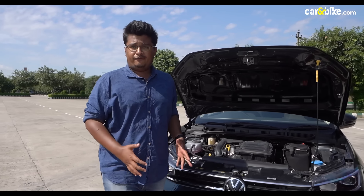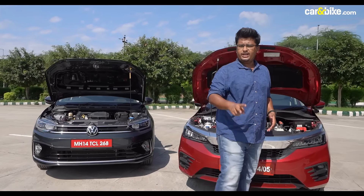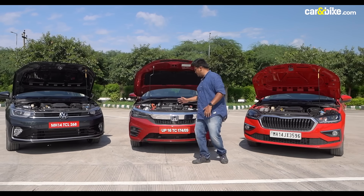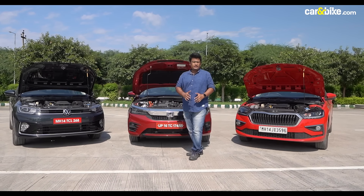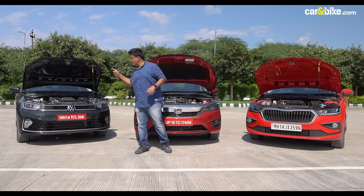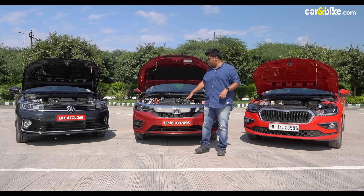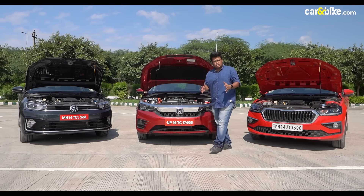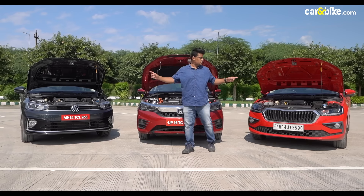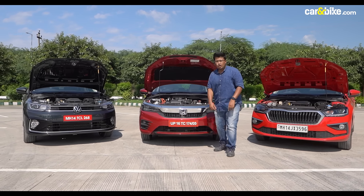If you are craving performance, the Virtus and the Slavia both offer turbocharged petrol engines. For the cost-conscious buyer, there's the Honda City, which is the most fuel-efficient in the segment. For the basis of this comparison, we've chosen the best-selling versions of the Europeans and the most fuel-efficient version of the Japanese — the 1-litre TSI automatic versions of the Slavia and the Virtus, and the eHEV of the Honda City.